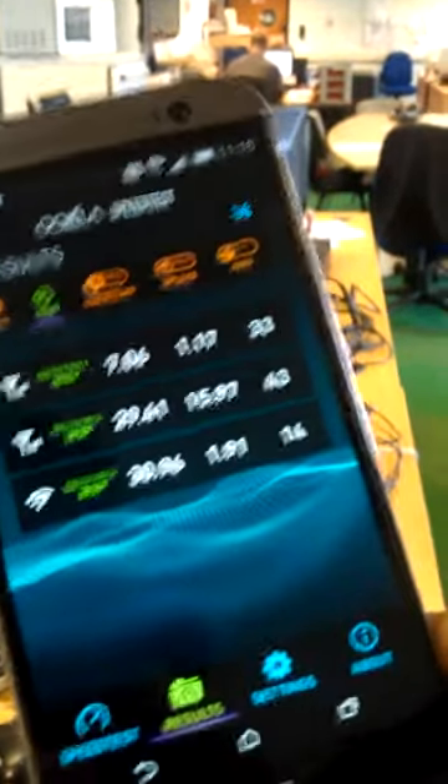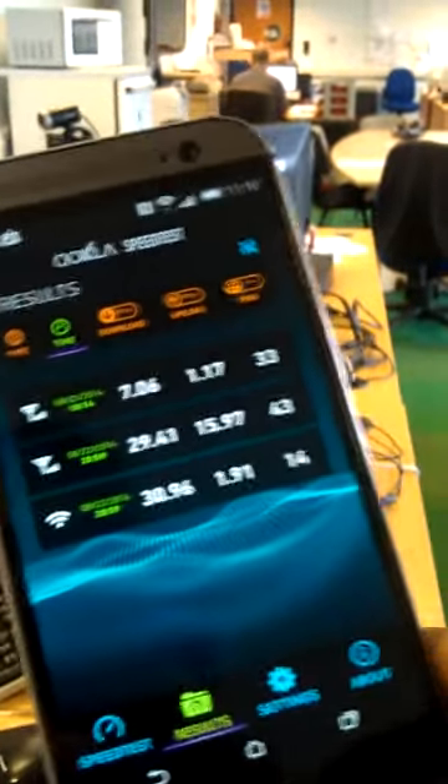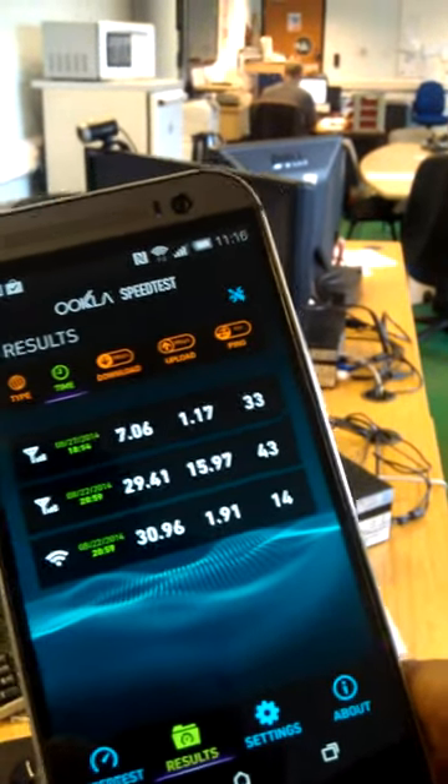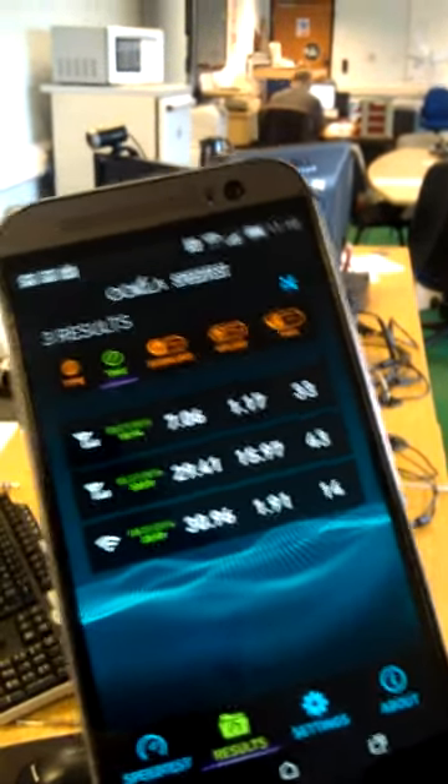How much RAM has that got? How much storage has it got on that phone? It's got 16 gig on board and an expandable slot up to 128 gig. This is amazing — compare that to the average computer.